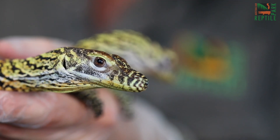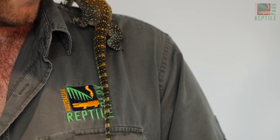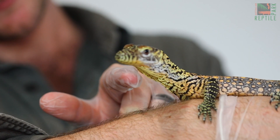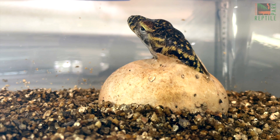These beautiful hatchling Komodo dragons are the first ever to be hatched in Australia, right here at the Australian Reptile Park. After overseeing the mating process, seven months of incubation and finally the hatching of these eggs, we finally have baby Komodo dragons.